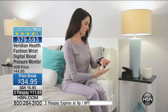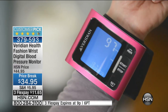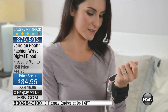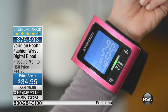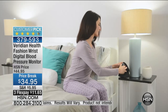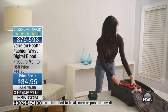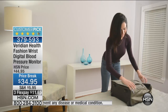Over time, high blood pressure causes a lot of damage to your blood vessels. It can cause heart attacks because it makes the heart work harder. It can cause strokes, kidney disease, all these terrible consequences. But the great thing is if you find out your numbers are a little high, you can actually work with your doctor and take steps to bring those numbers back down into range, avoiding long-term consequences.